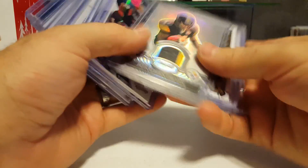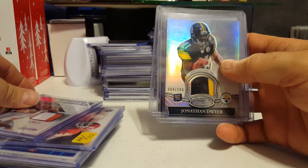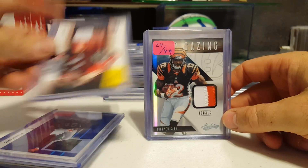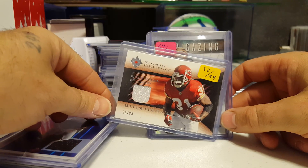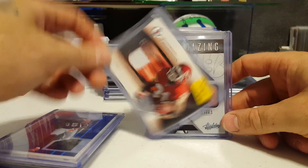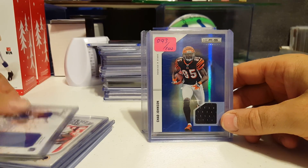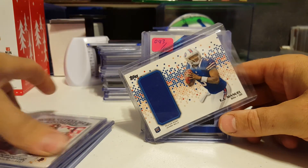Manti Tizzle. Jonathan Dwyer two color patch to 299. Mohamed Sanu 24 of 49. 32 of 99. We have a Priest Holmes. Ocho Cinco — Chad Johnson 93 of 100. EJ Manuel patch.